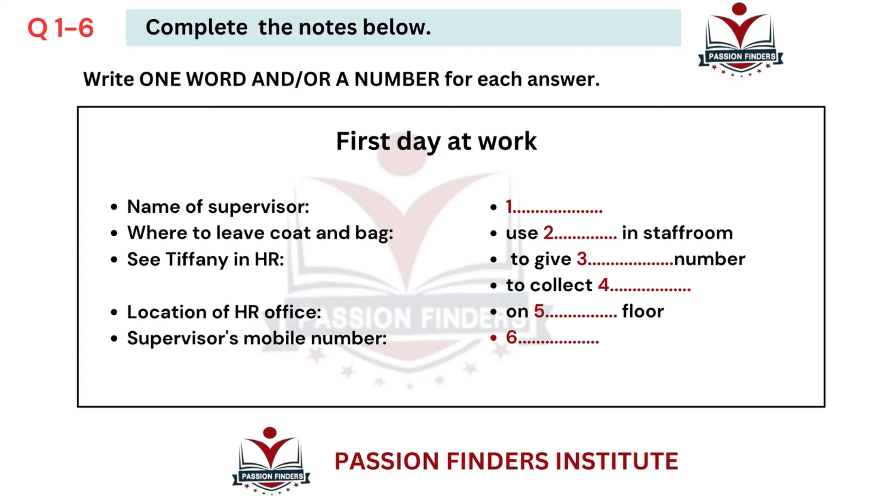You will hear a number of different recordings and you will have to answer questions on what you hear. There will be time for you to read the instructions and questions and you will have a chance to check your work. All the recordings will be played once only. The test is in four parts. At the end of the test, you will be given 10 minutes to transfer your answers to an answer sheet. Now turn to part one.